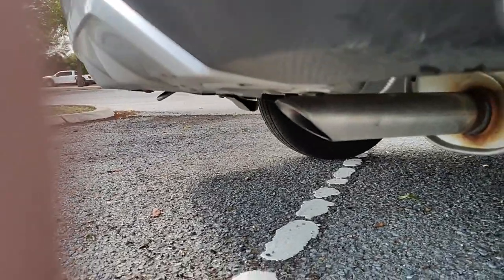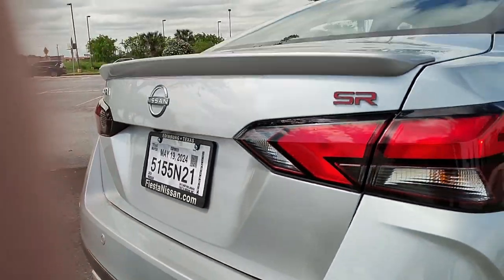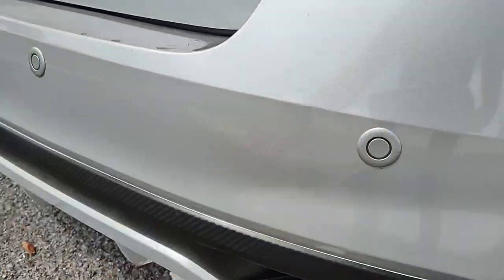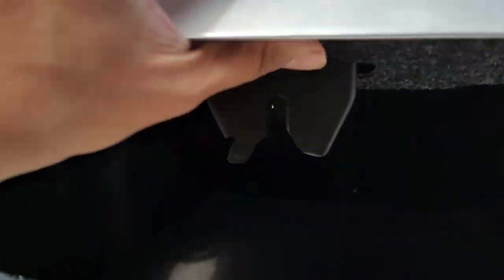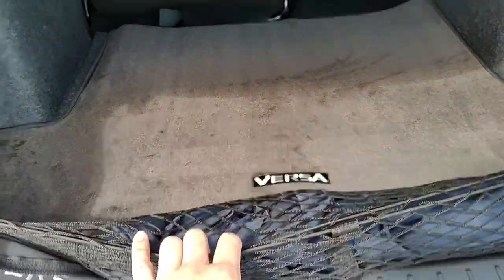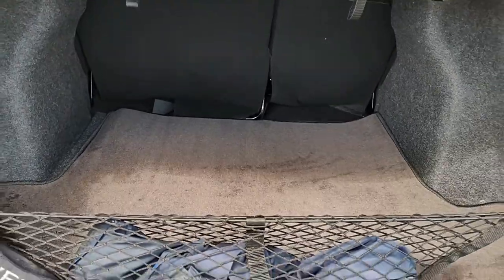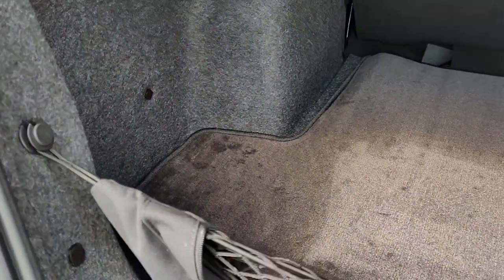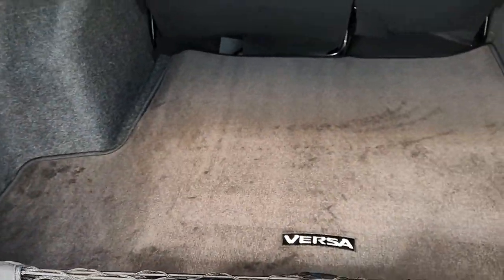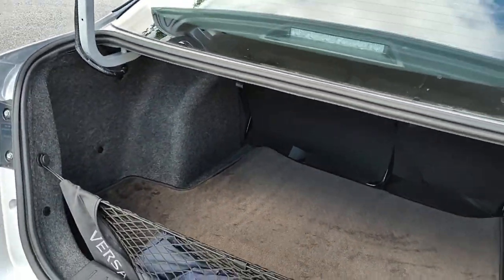I wish Nissan would at least throw in a fake exhaust tip. Down here you do have backup sensors for blind spot monitoring. As you can see, it's got a pretty lengthy-sized trunk — actually one of the bigger trunks I've seen in regular cars, bigger than some full-size vehicles. You can probably fit about six cases of water stacked back here with a couple cases of soda, and you can put the seats forward down.